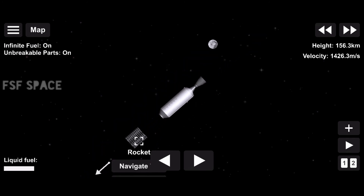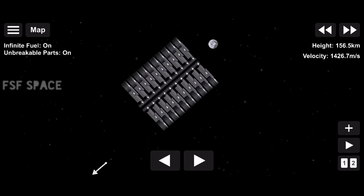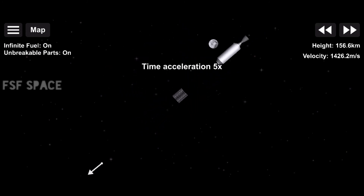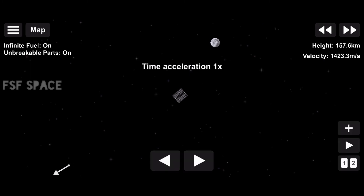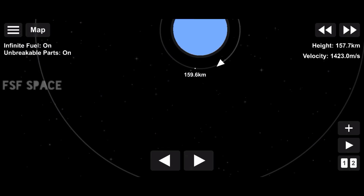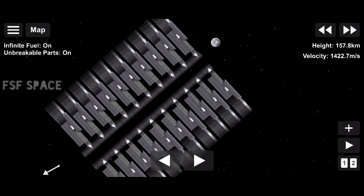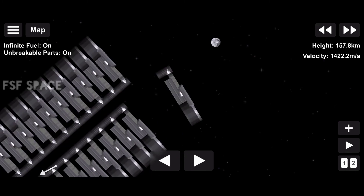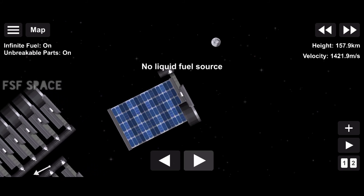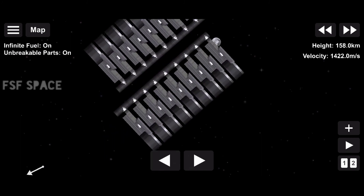We're about 20 seconds out from entry burn. As a reminder, this is a three-engine burn meant to slow the first stage as it hits the thicker parts of the Earth's atmosphere. Stage 1 entry burn started. And stage 1 entry burn shut down — confirmation of stage 1 entry burn cut off.